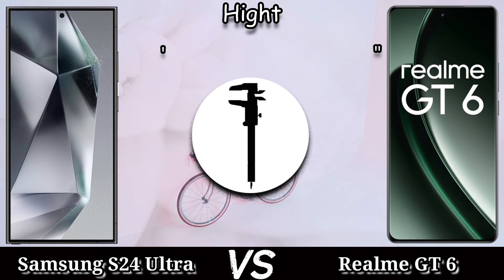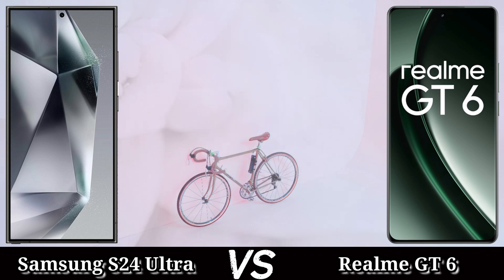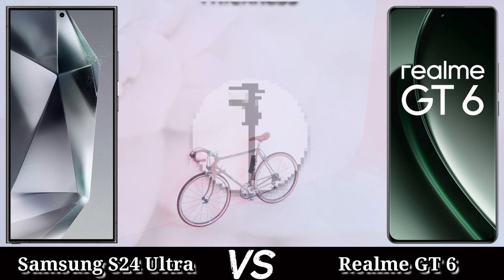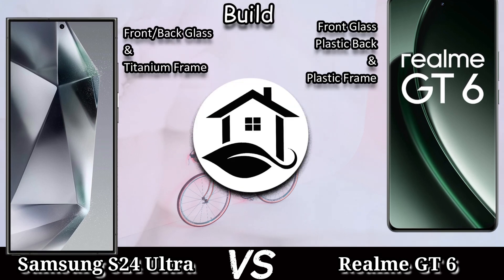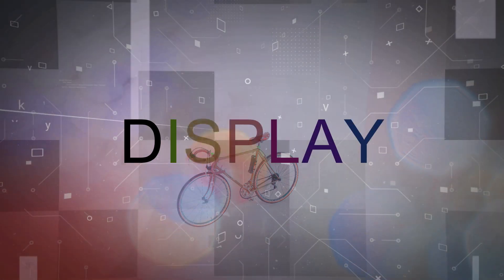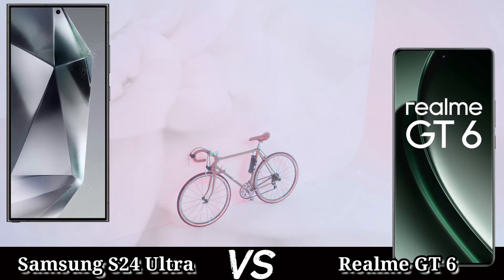The Realme GT6 has front glass, plastic back, and plastic frame. For the display, the Samsung Galaxy S24 Ultra comes with a Dynamic LTPO AMOLED 2X 16 million color screen, and the Realme GT6 comes with an LTPO AMOLED 1 billion color screen. The screen size is nearly the same in both devices. The resolution: Samsung Galaxy S24 Ultra comes with 2K screen resolution and the Realme GT6 comes with 1.5K screen resolution.